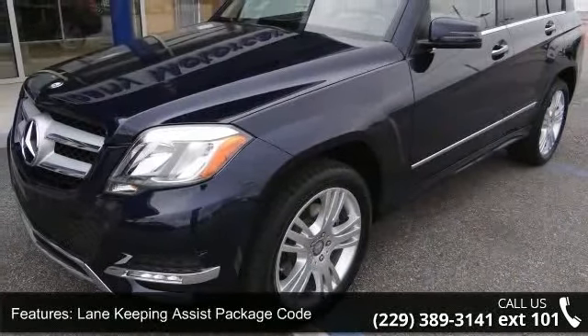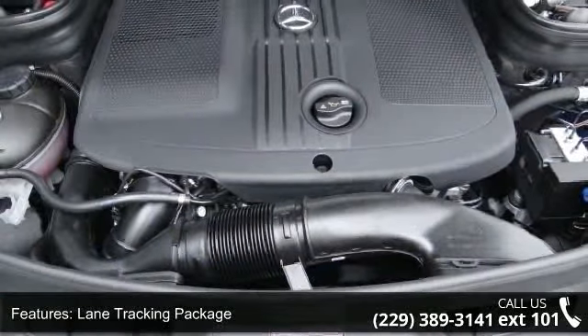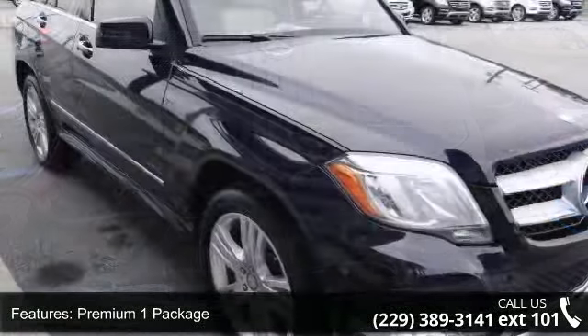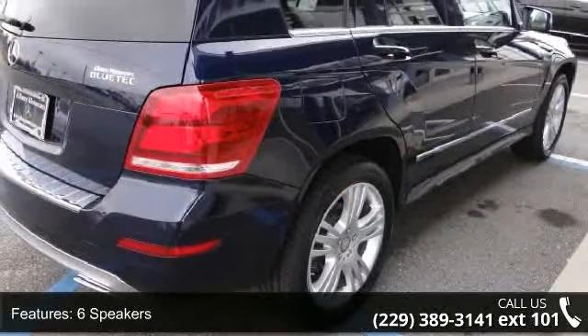This vehicle's top features include Lane Keeping Assist Package, Lane Tracking Package, Premium One Package, Multimedia Package, 6 Speakers, MP3 Decoder, Premium Audio System, Comand, Radio Data System, and Sirius XM Satellite Radio and Weather Band Radio.